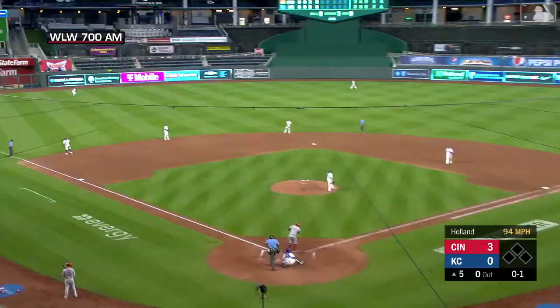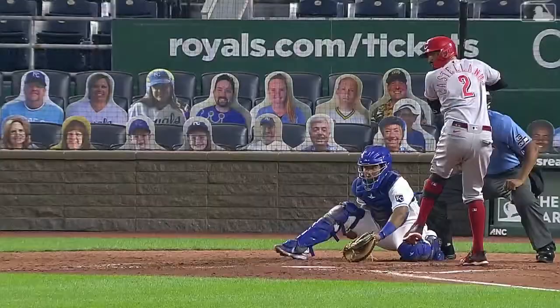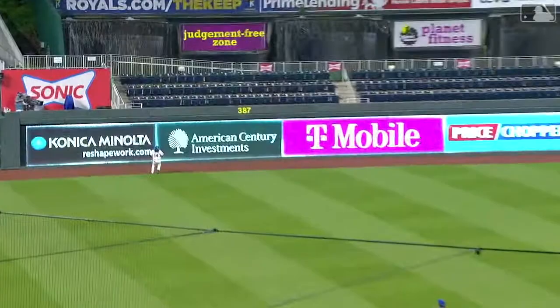This ball lifted to left field and it is gone! Oh my goodness. Well, there's your answer — you call that a strike on me? Well, I'm going to hit the next one out of the ballpark. It was a fastball in, and Castellanos destroyed it.